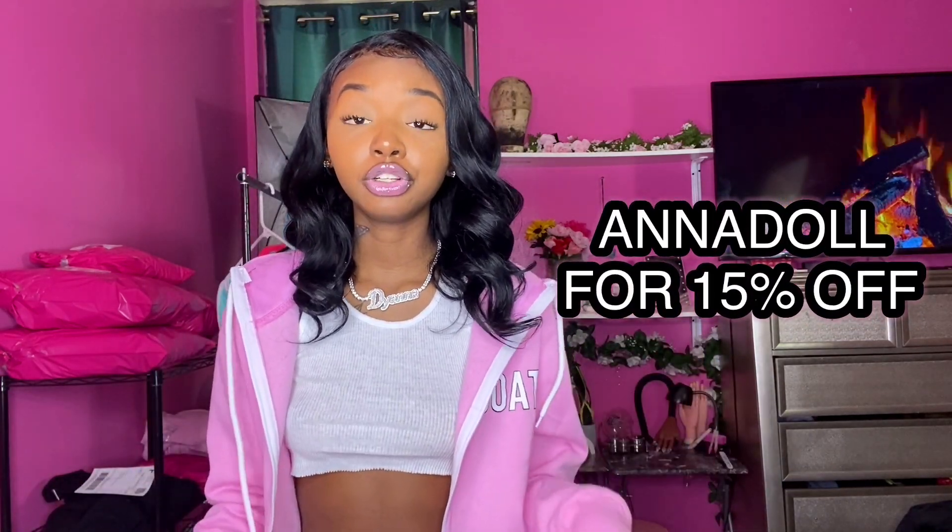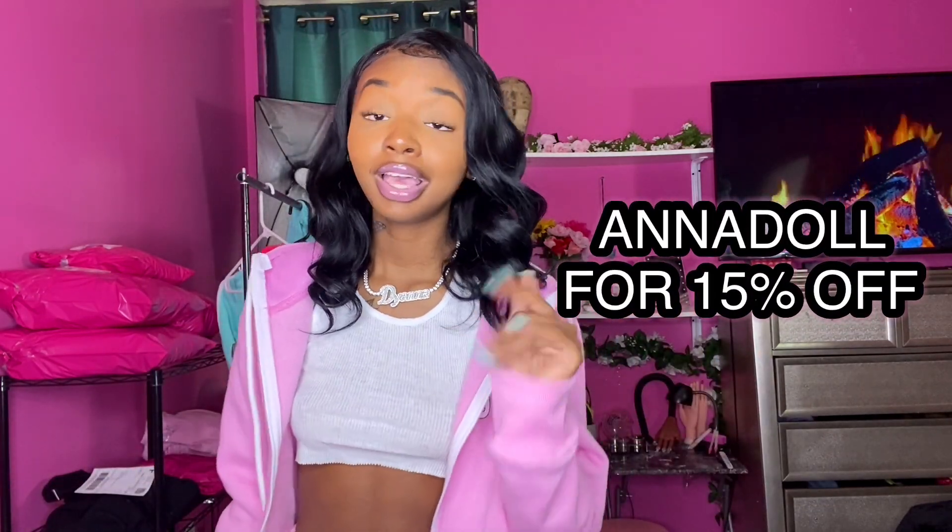Make sure you guys use my promo code 'Anna Doll' for 50% off. Yes, honey — Anna Doll for 50% off. The website and everything will be linked in the description box below. Make sure you check them out — they are a small Black business.